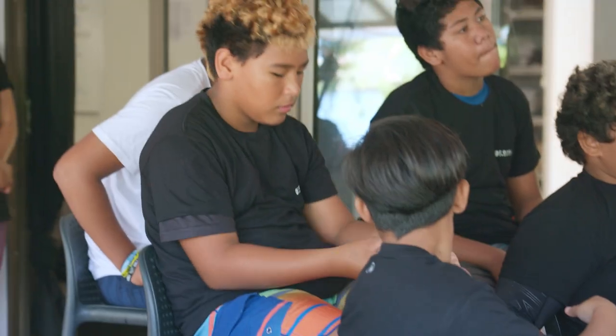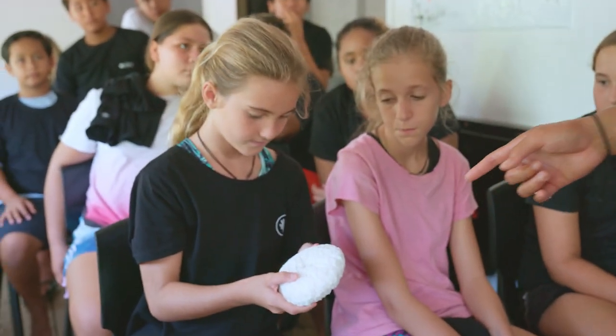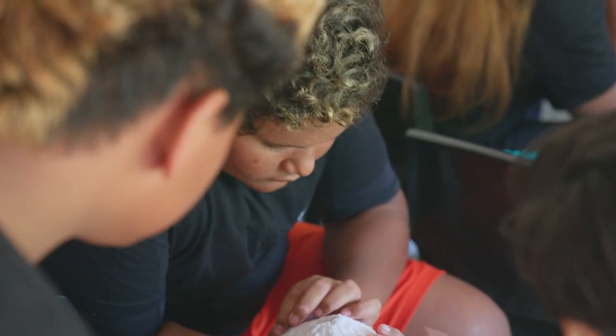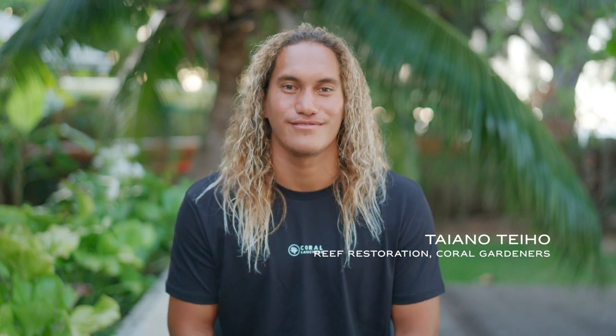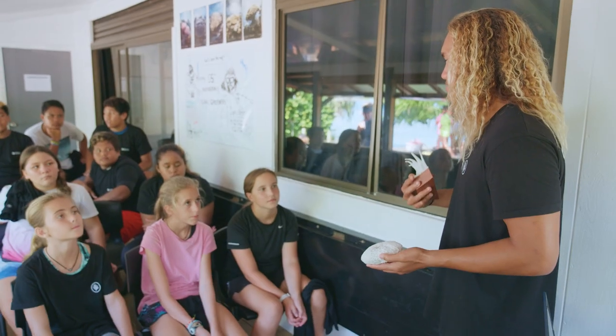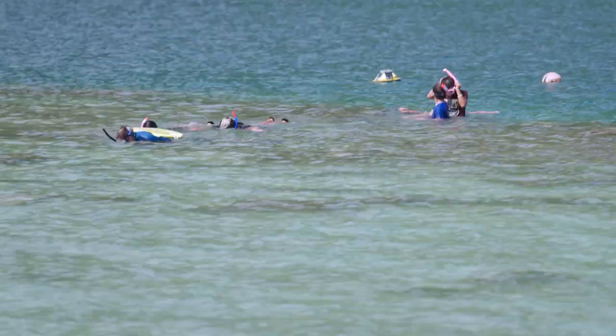For us, it's very important to have engagement with school kids because education is the key. Kids can educate their parents better than us — they can't live one without the other. When they go back to their house, they tell their parents, 'Hey Dad, Mommy, I saw a coral gardener. They told me that the corals are alive. Did you know that?' So there's always hope. They will be our future, and that's why we are telling the story of the reef, because there is still hope for them.